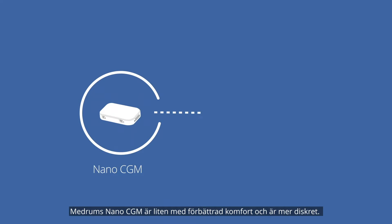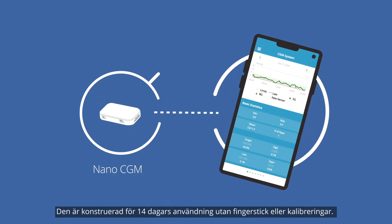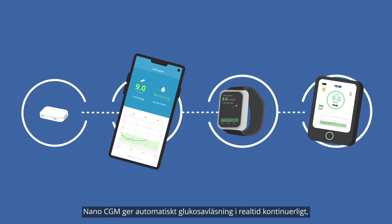Medrum's nano CGM is tiny for improved comfort and discretion. Designed for up to 14 days wear with no finger pricks or calibrations, the nano CGM automatically provides real-time glucose readings continuously, letting you know your current glucose levels, which direction it's heading and how fast it's changing.